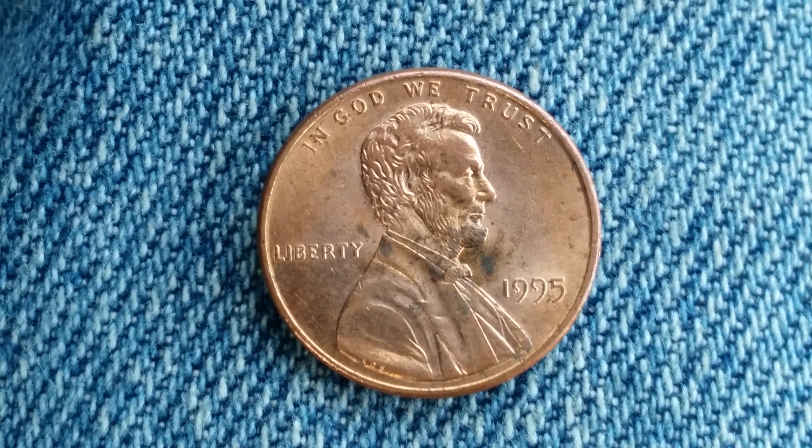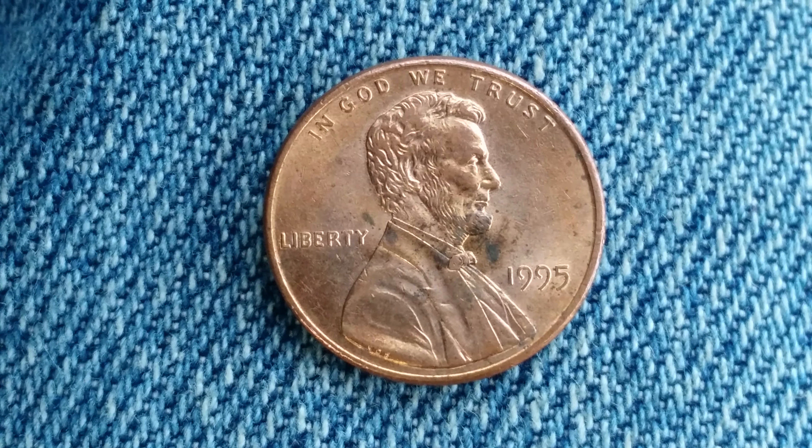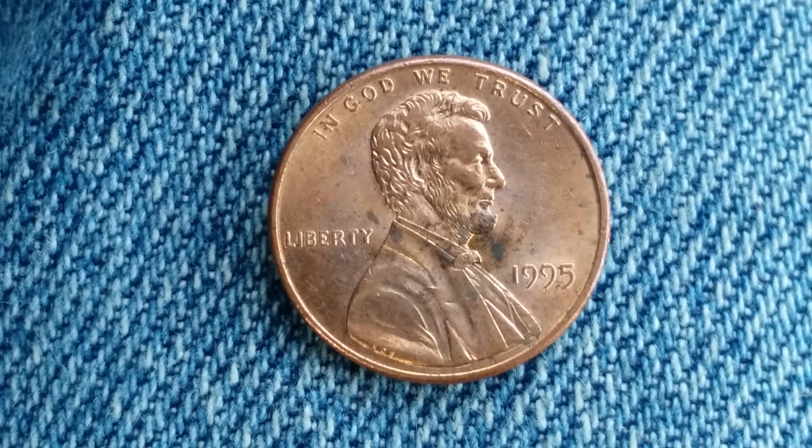Thanks for watching Coin Collecting Fun, the King of Hobbies and the Hobby of Kings. Here is a 1995 Lincoln penny. The face value is one cent.